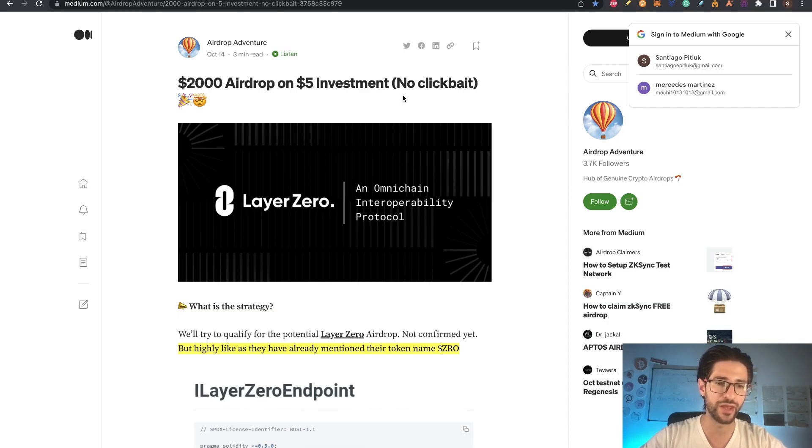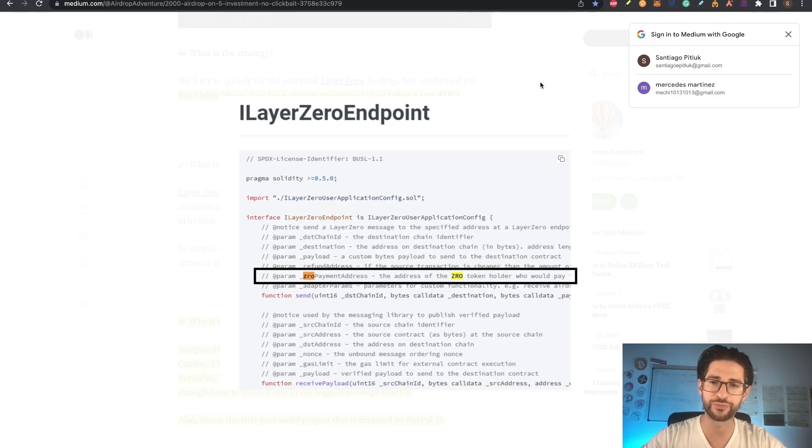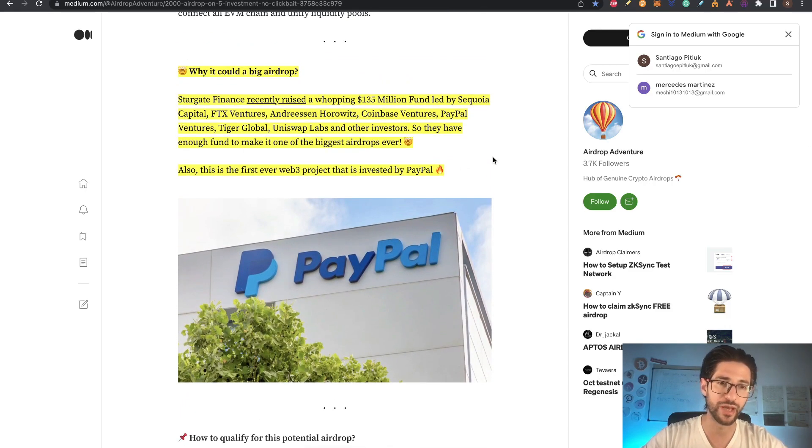Why do I think this airdrop of Layer Zero is very important? First of all, shoutout to Airdrop Adventure — you can join and follow them. On their call, you can see they are already mentioning a ZRO token, which is proof they plan to have a token, so an airdrop eventually makes sense. Stargate Finance recently raised $135 million, led by Sequoia Capital, FTX Ventures, Andreessen Horowitz, Coinbase Ventures, PayPal Ventures, Tiger Global, Uniswap Labs, and other investors. This is the first ever Web3 project invested by PayPal, so everyone using the Layer Zero ecosystem could get a very nice airdrop.